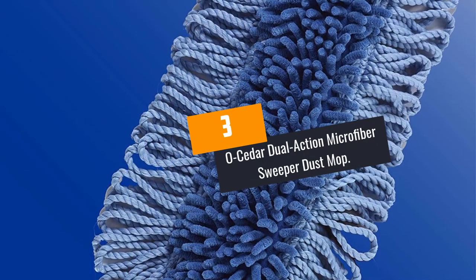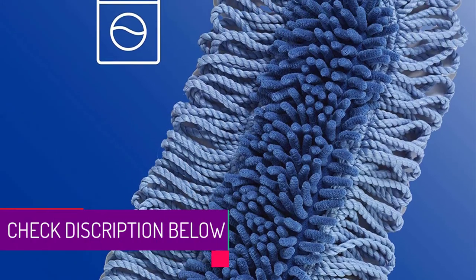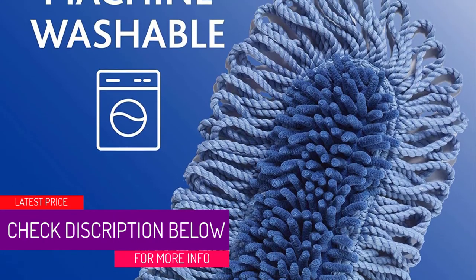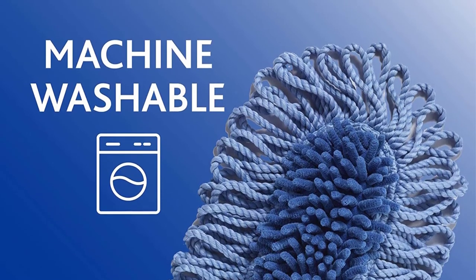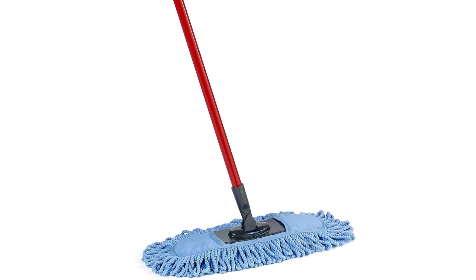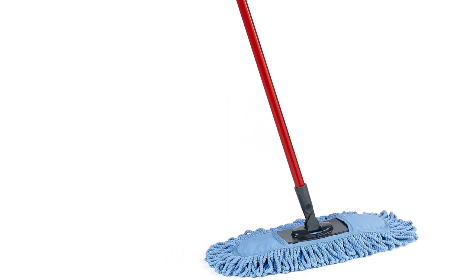At Number 3: the O-Cedar Dual Action Microfiber Sweeper Dust Mop. No more struggling to reach the corners and under your furniture when cleaning. If you are only on the hunt for the best dry mop, then here is your number one option — buy it without hesitation. The O-Cedar Dual Action model will serve to pick up dirt, hairs, and dust from the floor, functioning as both a sweeper and a dusting mop.